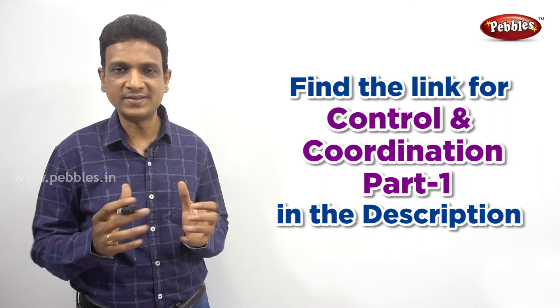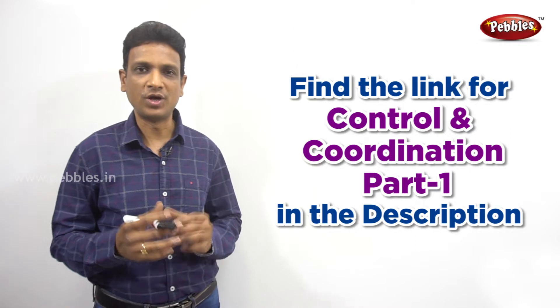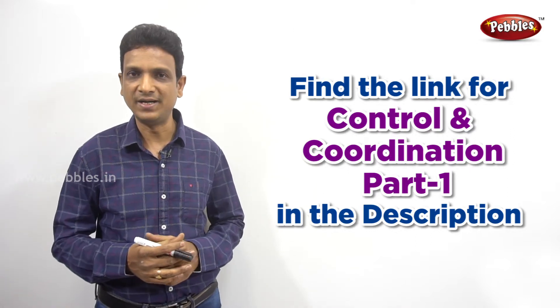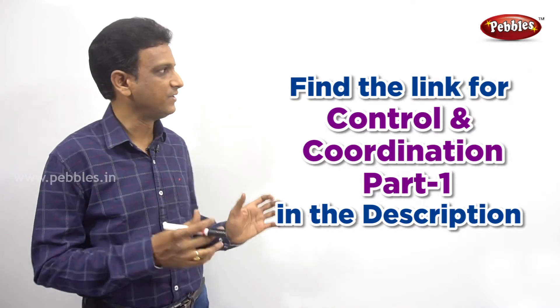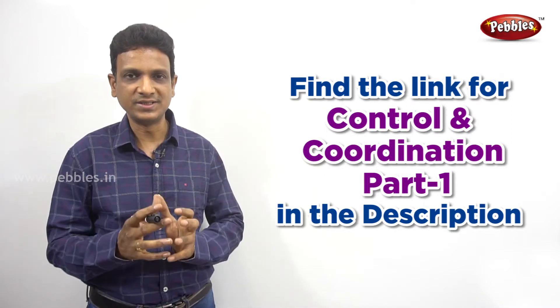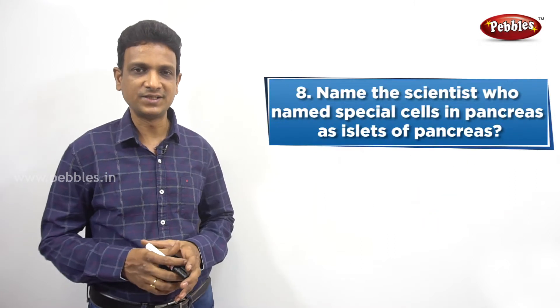If you want to see the full lesson explanation, that link is also given in the description. Click the link to watch the full lesson on control and coordination explained in English medium as well as in Telugu medium. In this video, we are going to discuss some important questions and their answers. Let us begin with the first question.